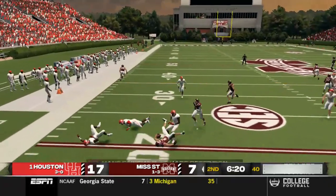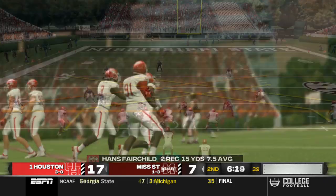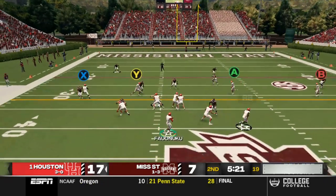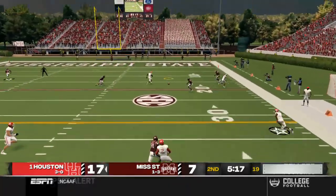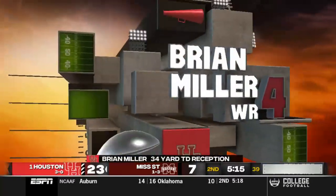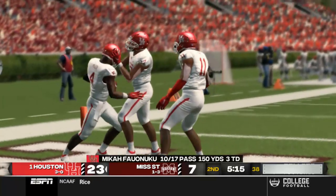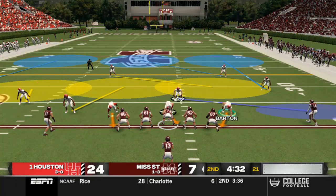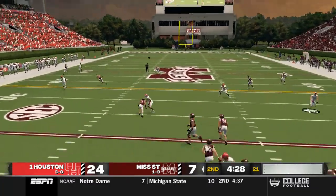A play action screen pass to Fairchild on third down is caught but goes for a loss of three, forcing Mississippi State to punt again. On our next drive, after a nice punt return across midfield, Falunuku finds Brian Miller over the middle on a deep slant route. Miller breaks a tackle and gets into the end zone — a big 34-yard touchdown, the third passing touchdown of the day for Micah Falunuku.